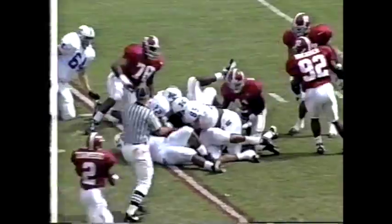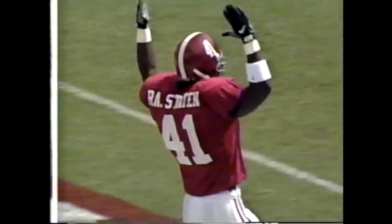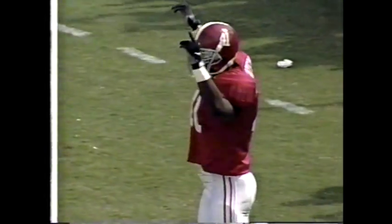The running play at the middle goes nowhere. Ralph Staten actually stole the ball — he grabbed it. Staten with a tackle and a strip.